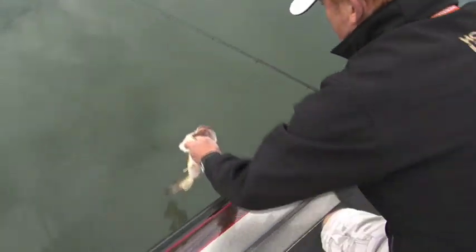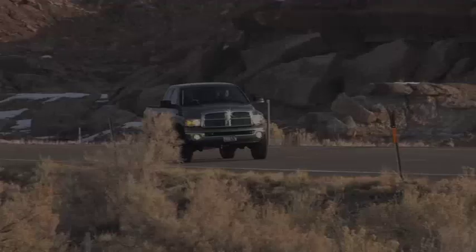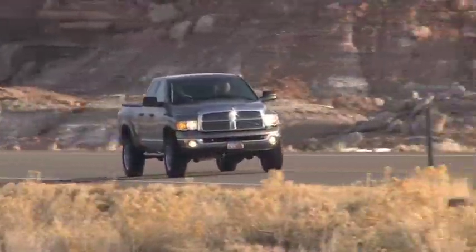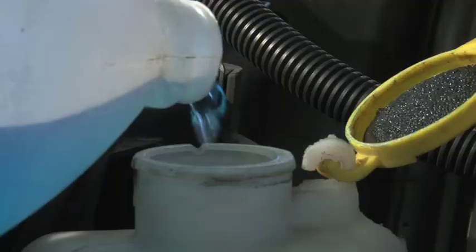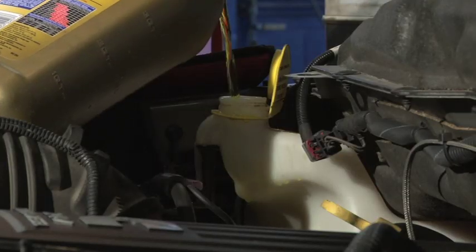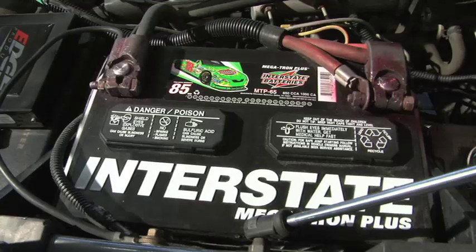Before you head out on your next adventure, make sure you bring your vehicle into a Firestone Complete Auto Care Center — have them check it over from top to bottom so you're not that guy on the side of the road. And while you're there, make sure they put a fresh set of Interstate Batteries in.